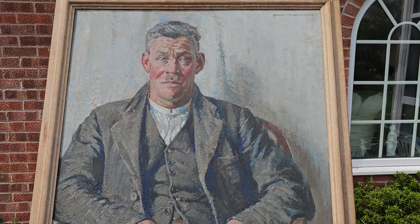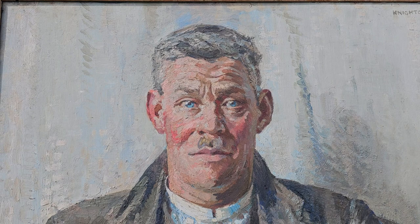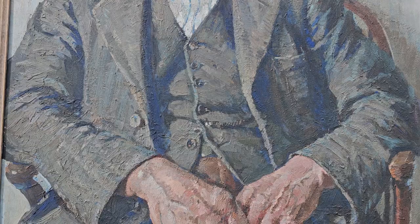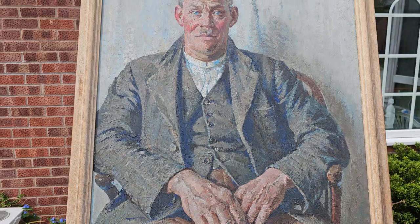Nightinghamond preferred character studies as opposed to society portraits. You can see he's captured the character of Mr. Holman — a real human presence about it in the eyes. He preferred the psychological side of capturing the essence of the character.